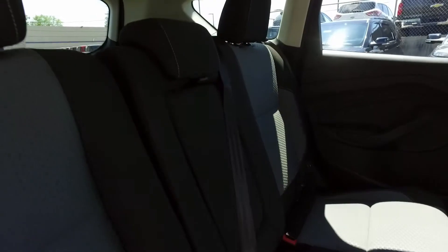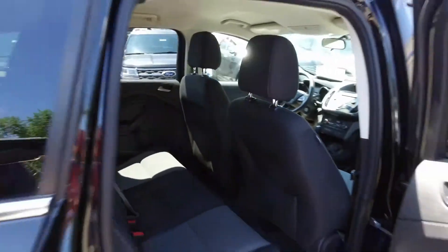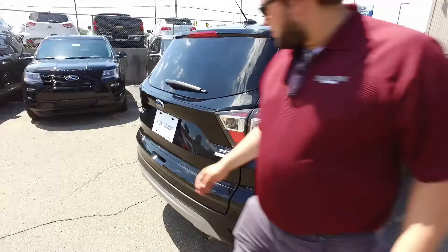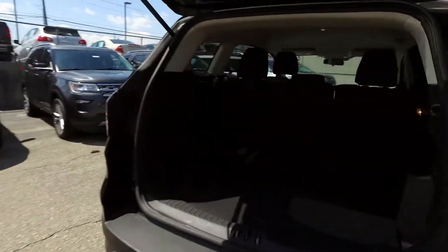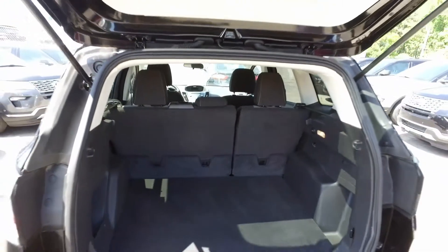The seats in the back fold flat for extra cargo space, but you're not going to need that very often because there's lots of cargo space in the Escape. If there's not enough, the seats fold down flat really easily — just a couple of buttons.